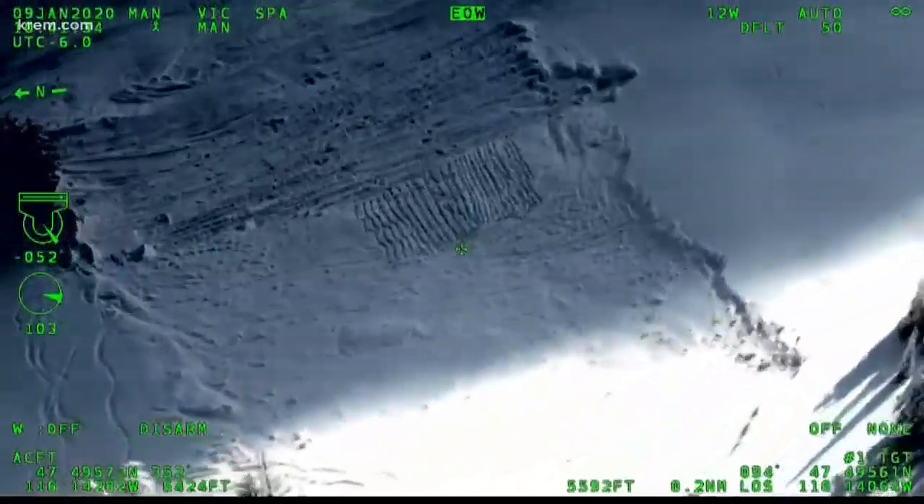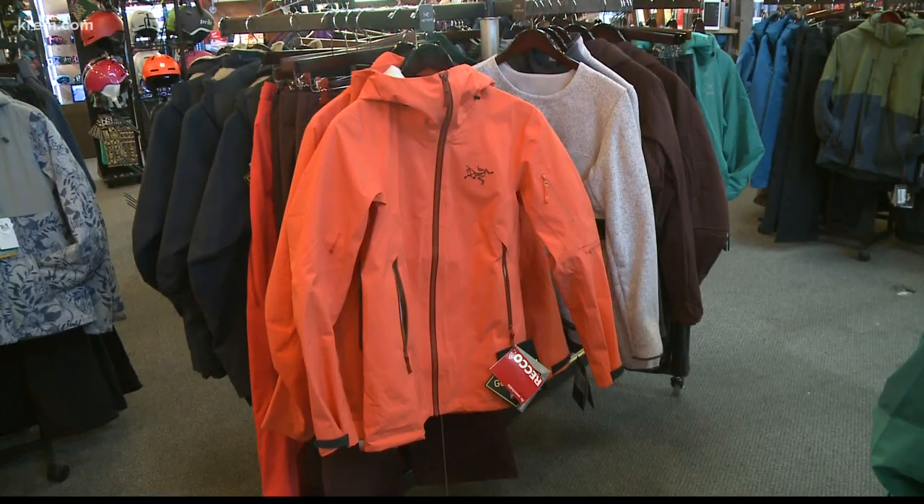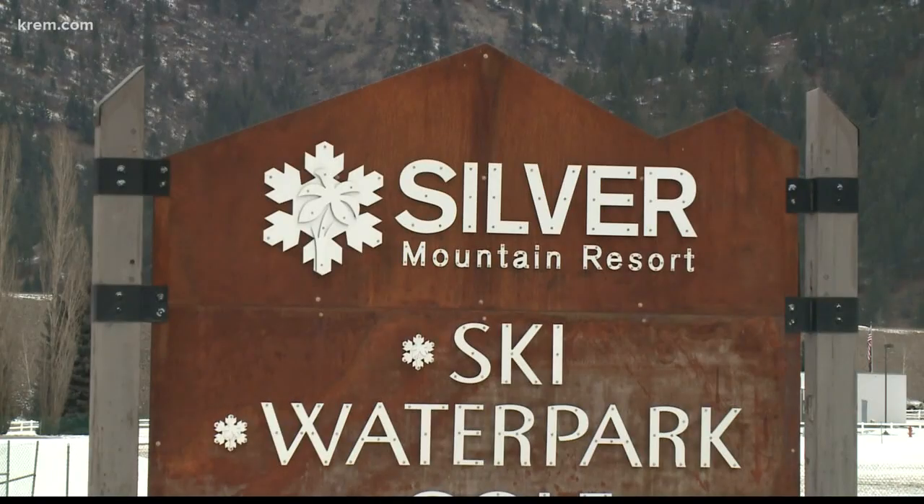Skiers like Harding remark how tragic the Silver Mountain avalanche has been for everyone involved. But if there's one takeaway, it's that this technology not only worked, but hopefully gave a family closure. Knowing that and seeing how this technology has played a role in helping some people has been kind of eye-opening and cool to see how they used it.